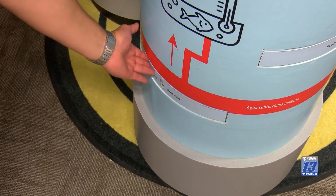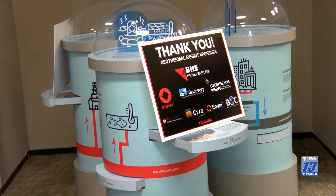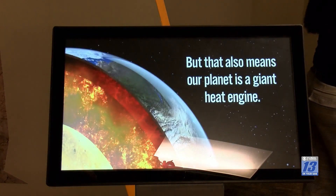The Imperial Valley Desert Museum was the first location selected for this traveling exhibit. The next stop is in Hawaii. You can see the exhibit at the Desert Museum on Wednesdays through Sundays from 10 a.m. to 4 p.m.